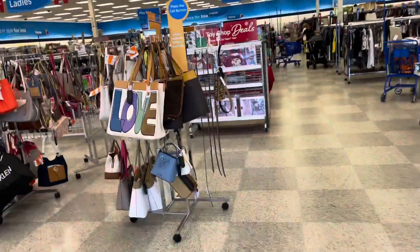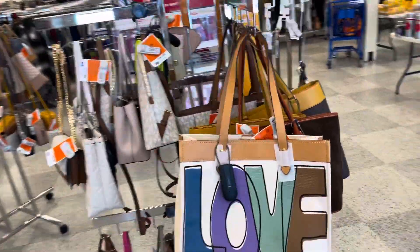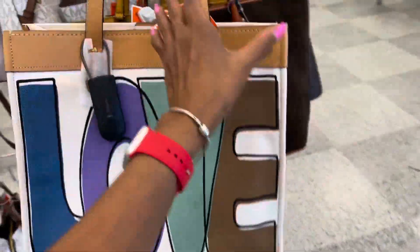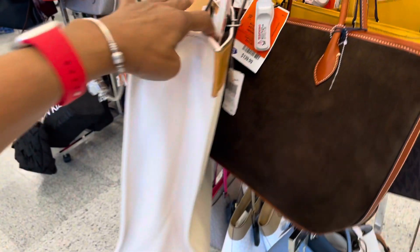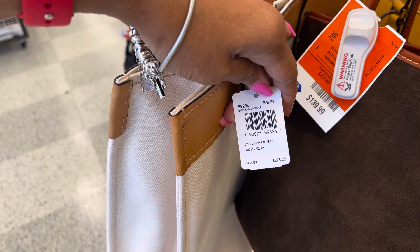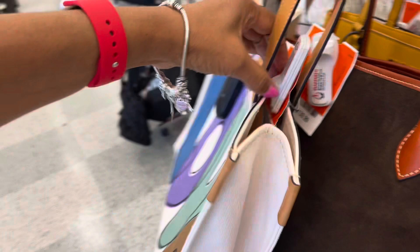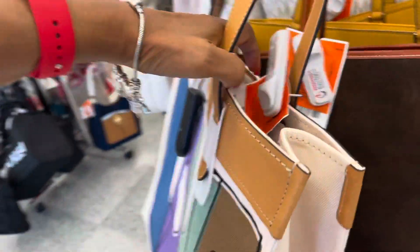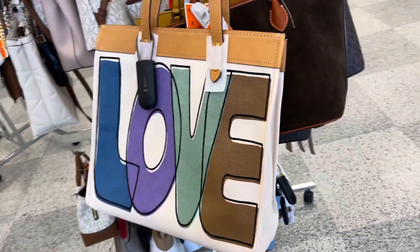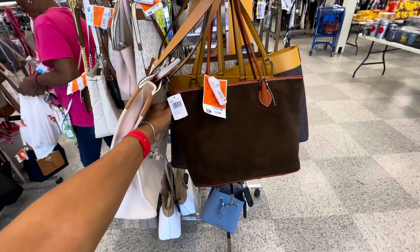Let's go shopping at Ross. Look at this beautiful bag here — I'm loving this tote, this is pretty. Is this a Coach? $225, multi pink — it is a Coach! This one is $120, it's nice. Oh look at this one, this is a suede material.